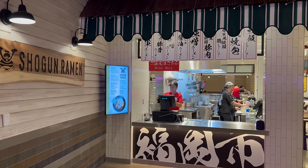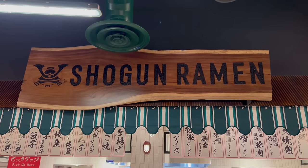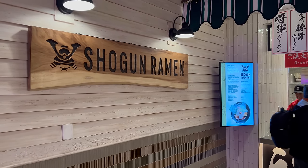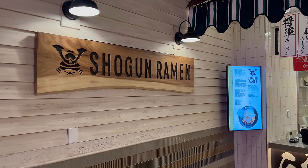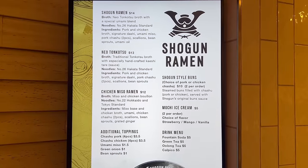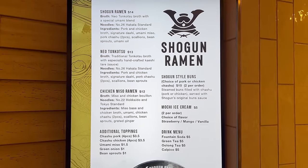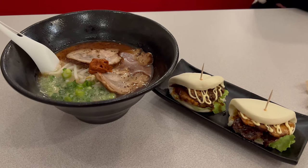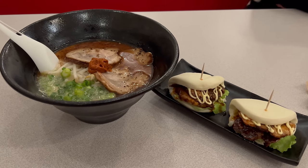Shogun Ramen comes up first. It's the resident ramen shop here at the Canteen Food Hall, offering ramen dishes ranging from $12 to $14. They also have pork and chicken buns available for $10. I've got the Shogun Ramen as well as some pork buns here today, and I'm certainly excited to try out my first bite here at the Rio's brand new Canteen Food Hall.